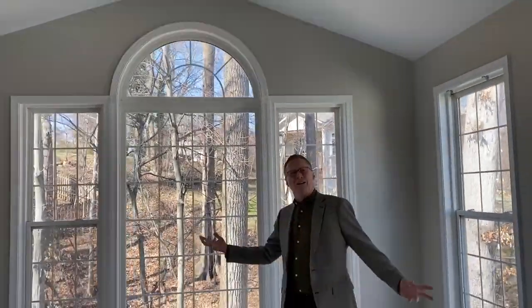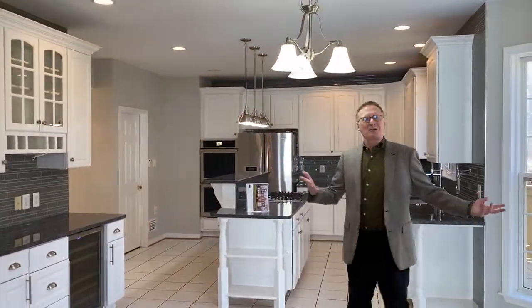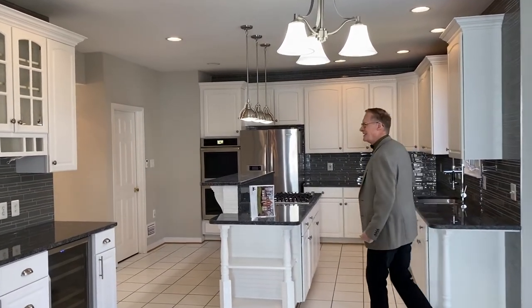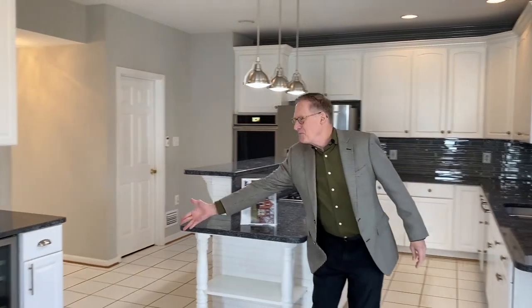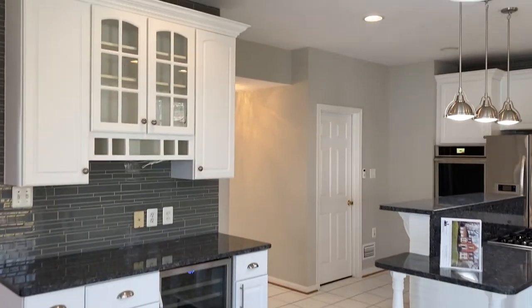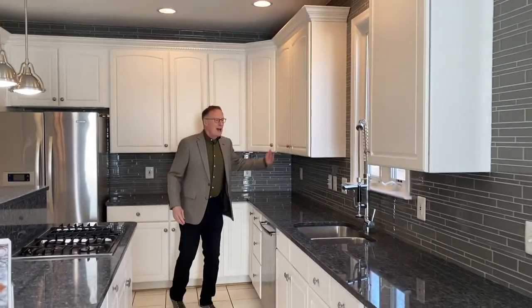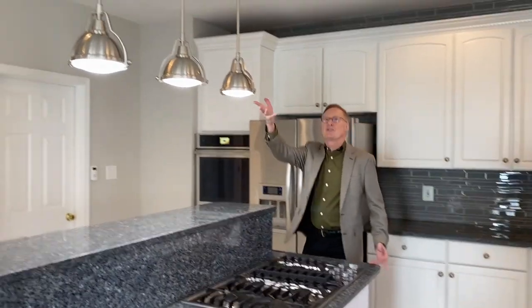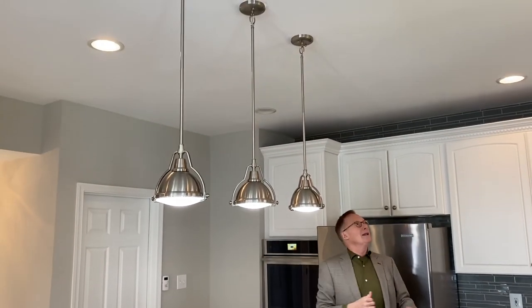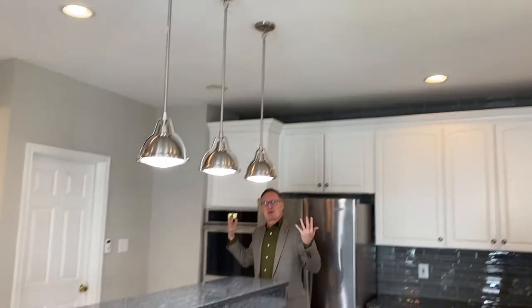We're going to turn and go towards the kitchen, which has every wish list item that you could want. You've got beautiful countertops, beverage fridge, excellent tile backsplash, white cabinetry with brushed nickel pulls, stainless appliances, nice pendants, lots of recessed lighting. This is a great kitchen.